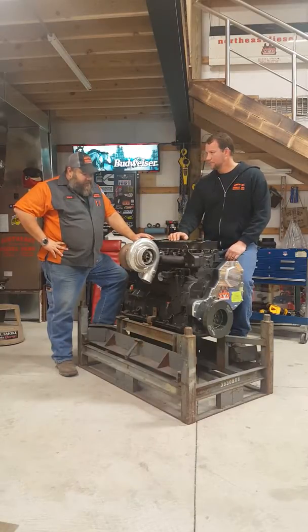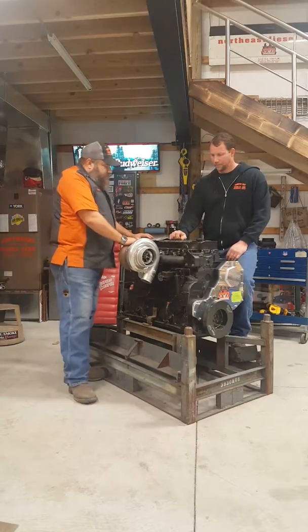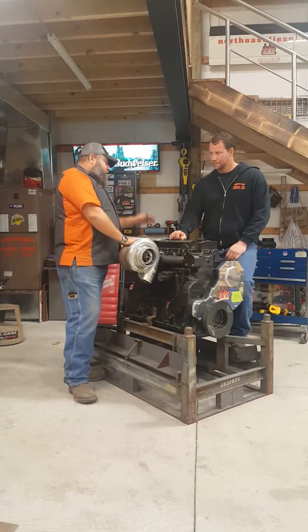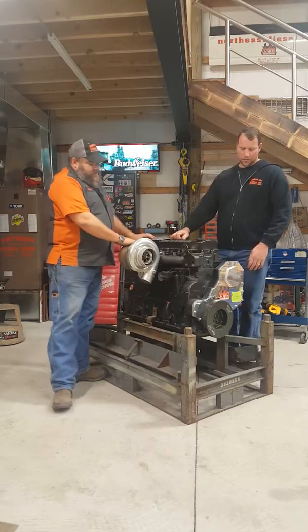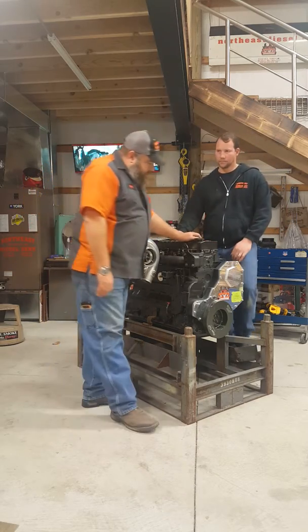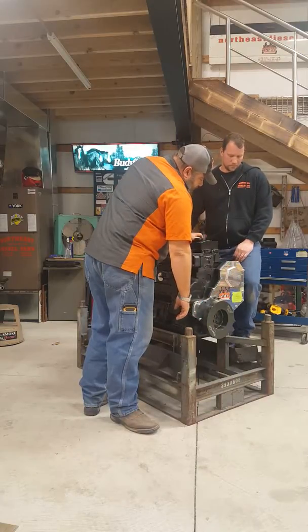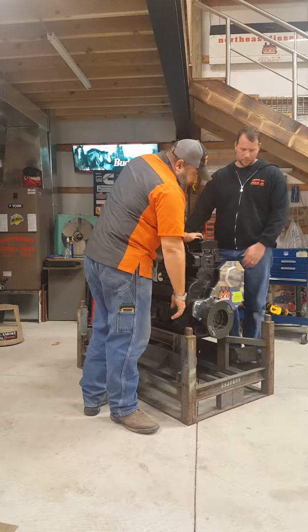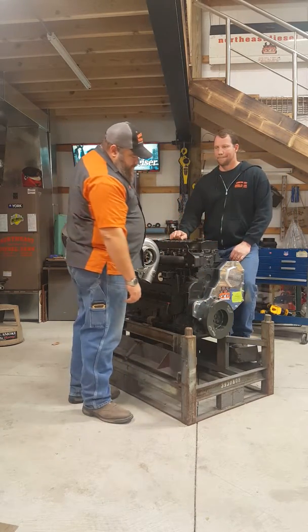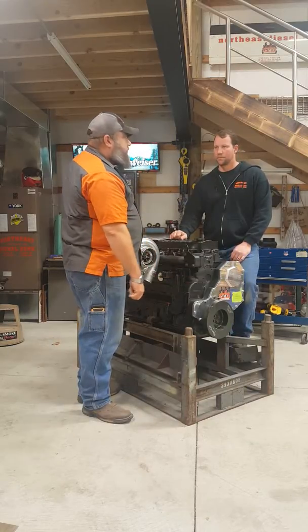This is a Cummins that was overhauled and we put ARP studs in it. We've got a nice turbo. We've ported and polished, fire ringed it. You put a nice front cover on it — that's a built front cover from Haisley. We've got the big hole in the cover so we can access it for adjustable timing. We had this cover made and harmonic balancer from a foot dampener — we had to cut two of these off of it so it would fit and use a 6B belt off of Chevrolet.